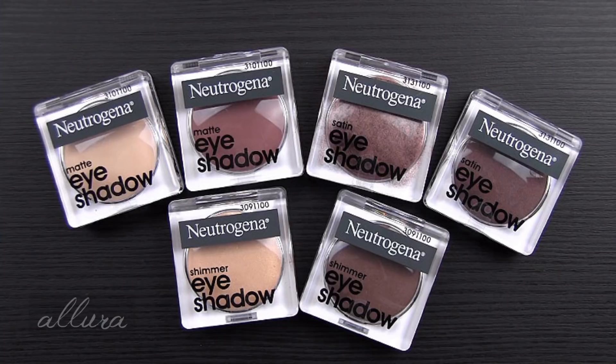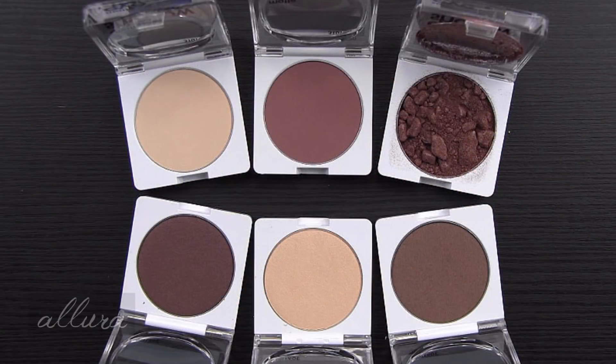Let's get to swatching these new eyeshadows from Neutrogena. There are a total of six shades. They don't have a special collection name, but what distinguishes them is that they are single-pan eyeshadows, all infused with vitamin E. They are divided into three different finishes — two matte shades, two satin shades, and two shimmering shades. On CVS's website these retail for $9.99 each before any discounts. CVS also has a pretty good beauty rewards program with beauty-related coupons and points you can earn with a CVS card. As you can tell, these are very neutral shades for an everyday look.